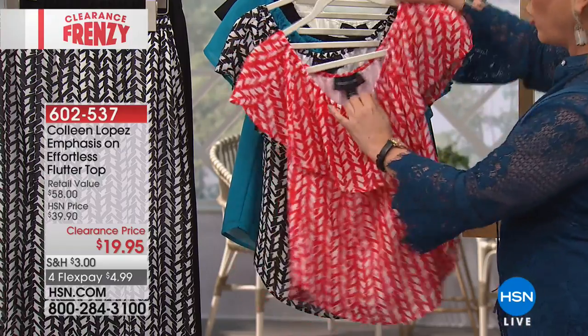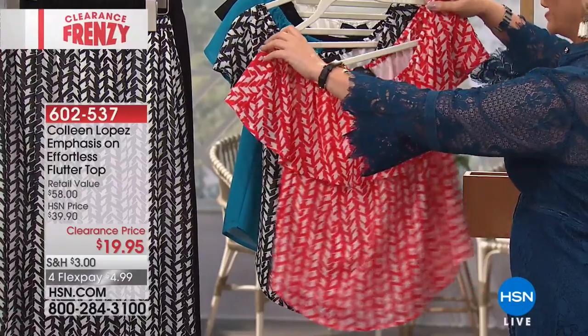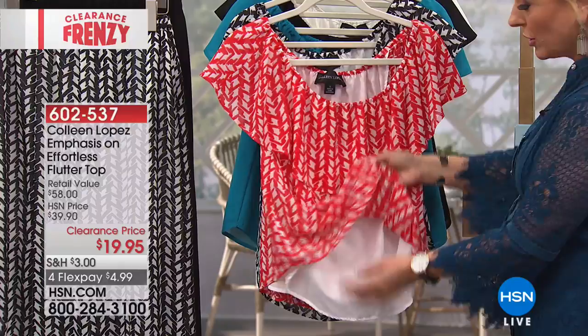It's called the Emphasis on Effortless Flutter Top. Here's the magic of this: you can wear it on the shoulders, or you can just pop it off and wear it as that perfect off-the-shoulder top. It has a lot of stretch. There's a little ruffle and it's also lined.